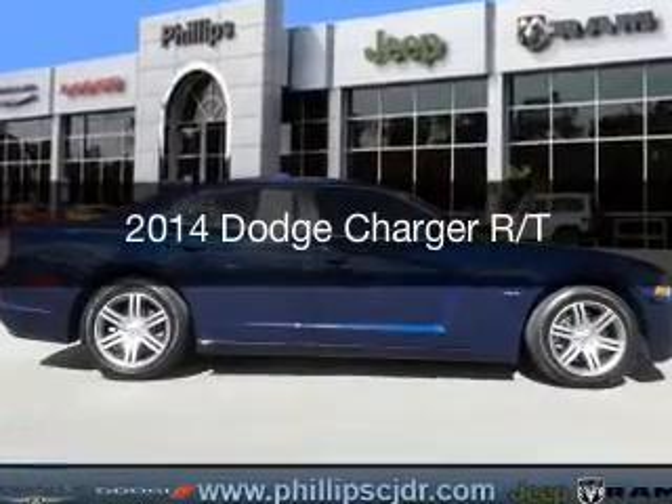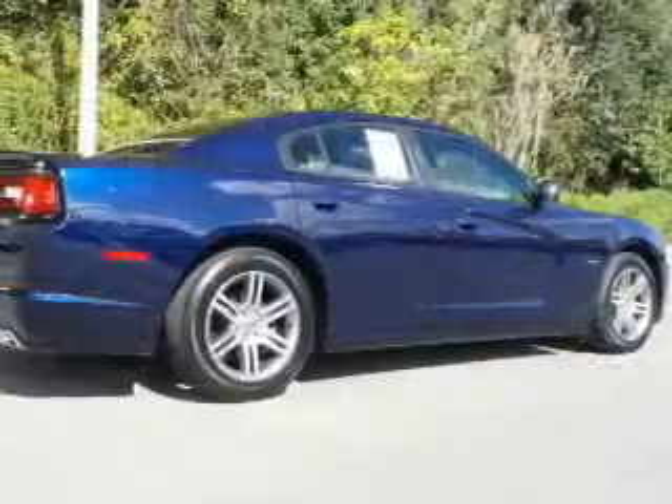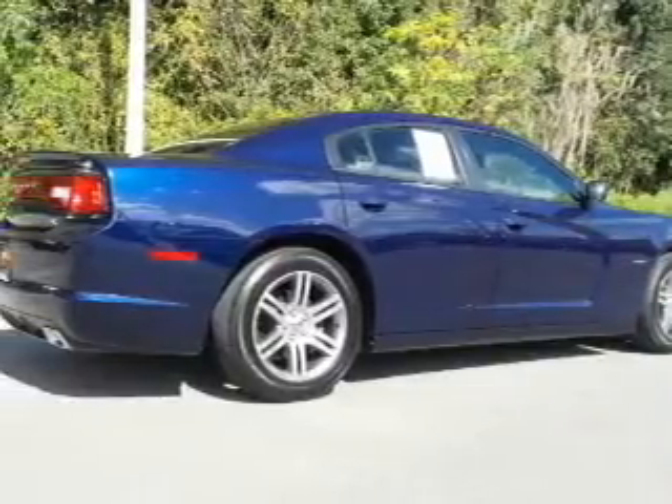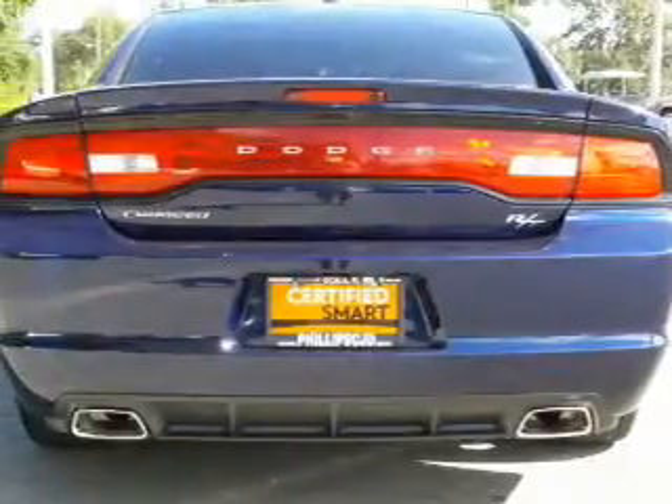This is a used 2014 Dodge Charger. Grab life by the horns. It's powered by rear wheel drive, a 5.7 liter 8-cylinder engine, and a 5-speed automatic transmission.